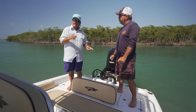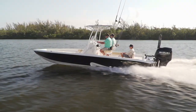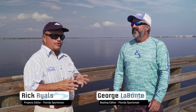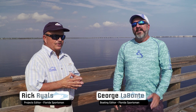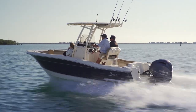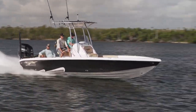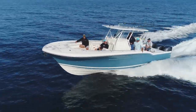Join our hosts George Labonte and Rick Riles as they conduct walkthroughs and review key features, all to help you decide if this is the best boat for you. Welcome to another episode of Florida Sportsman Best Boat. I'm Captain Rick Riles, and I'm Florida Sportsman Boating Editor George Labonte. Rick, we've got three great boats to look at this week — we're going to start with the Scout 215 XSF, then the Glassstream 260 TE, and then the 34 Buddy Davis.